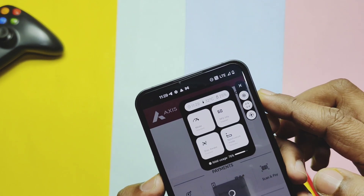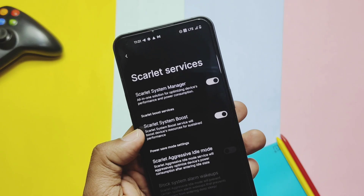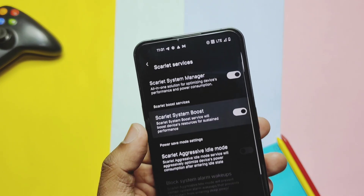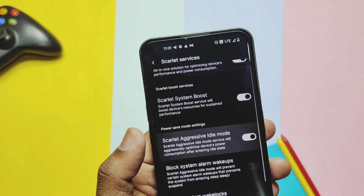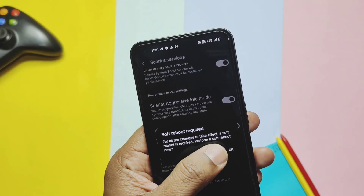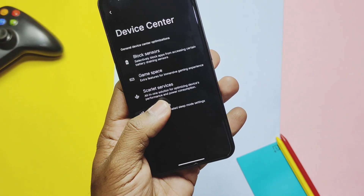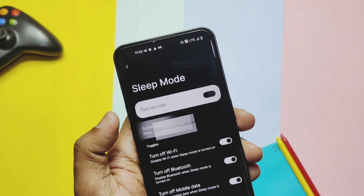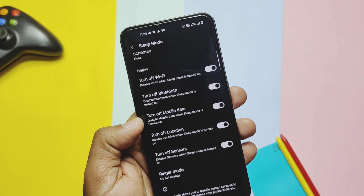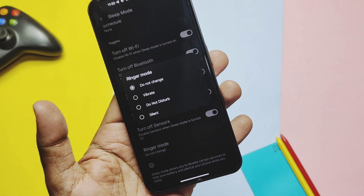Under Scarlet Services, there's a new toggle called Scarlet Boost, which helps improve ROM performance. Another option is Scarlet Aggressive Idle Mode, which also helps improve battery performance. Next is the battery-saving Sleep Mode feature — here you get timing and preferences for what should be active or off during night mode. Set your preferences like Bluetooth and Wi-Fi on/off toggles before going to sleep, then enable this mode to avoid battery drain in idle conditions.